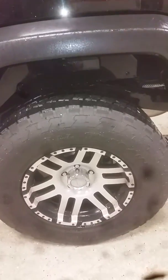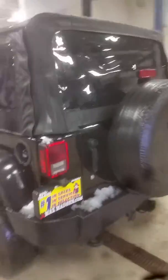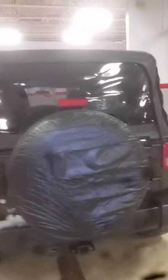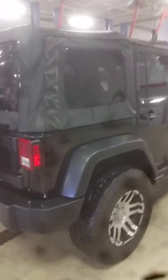It's got 17 inch rims and I stuck a tape measure up to them — they look like about 32 inch tires. I'll walk around it real slow for you and show you everything. All the rims look like they're in good condition.